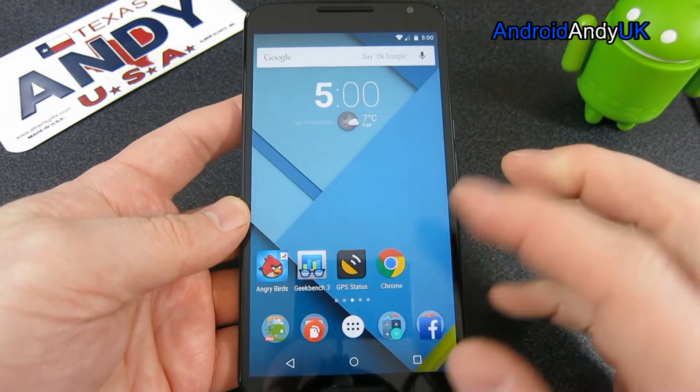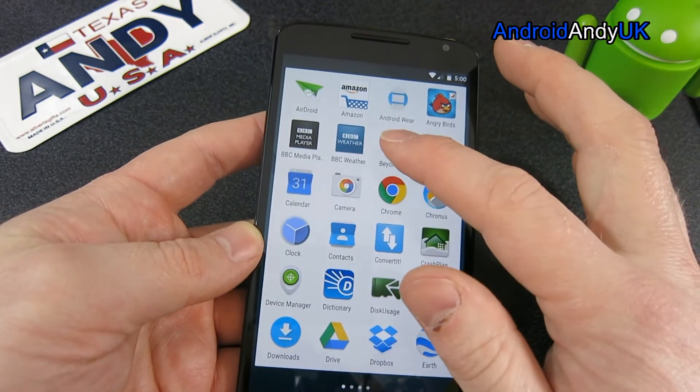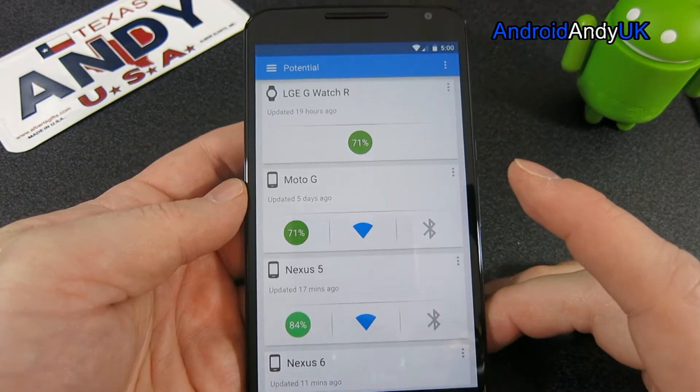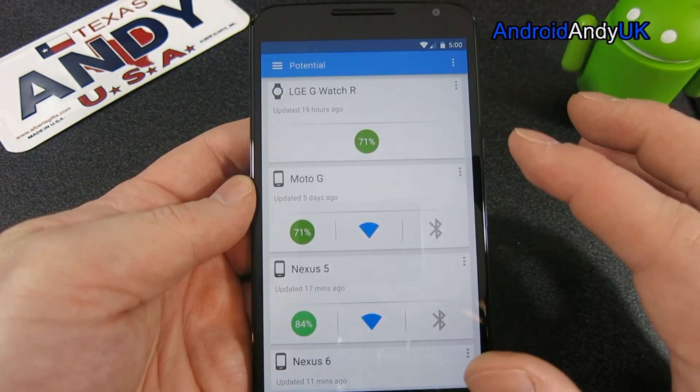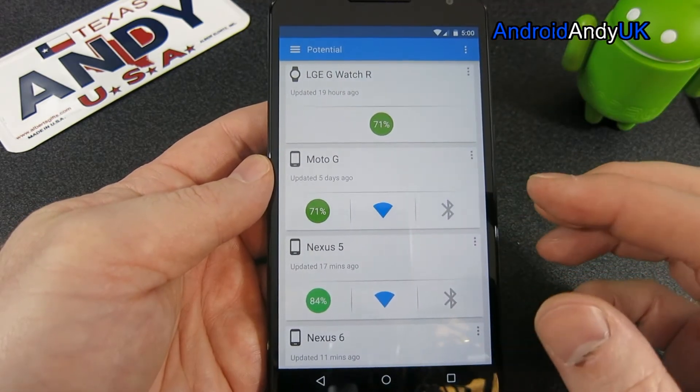I've got what I think is quite an interesting app to show you today — it's definitely very useful if you happen to have more than one device, because it helps you track the battery level of each device. It's called Potential; at the moment it's in beta, so it's actually called Potential Beta in the Play Store.